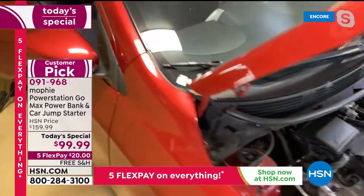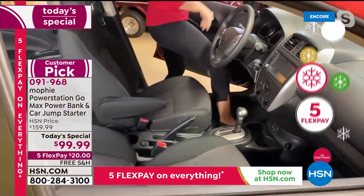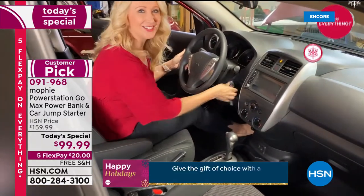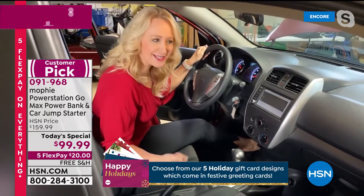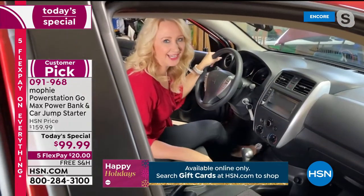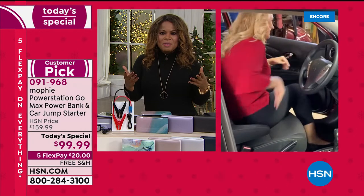The screen now reads 12 volts — you now have enough power to start your car and get out of that situation. Someone like me who was scared to do it was able to do it in less than two minutes. It's amazing technology and so easy — everybody can do this.